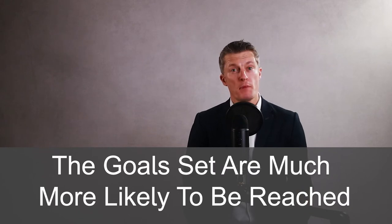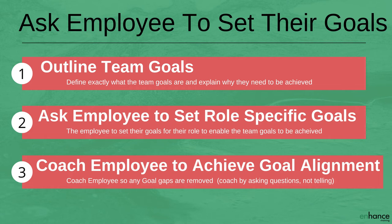The second action to set employee goals is to ask employees to set their goals. You are asking your employees to be involved in setting their goals so they have ownership of the goal set. Imposing goals set by you will not drive ownership. If your employees feel that they have set their goals or substantially inputted into their goals, research has shown those goals are much more likely to be reached. Firstly, outline the team goals that need to be reached. Secondly, ask the employee what role-specific goals they should set so we can meet the team goals. Third, coach them towards setting goals that align with the needs of the team.